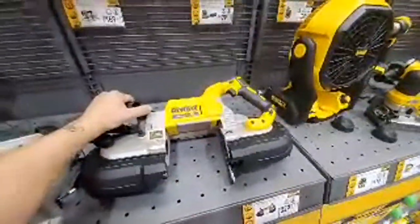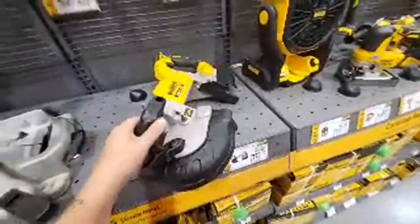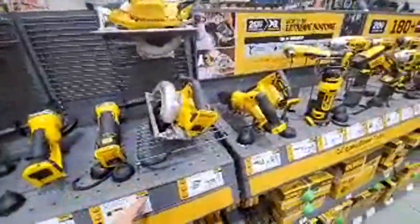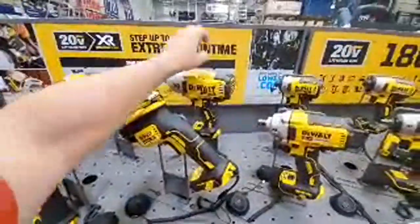We saw the Cobalt belt sander the other day. Here's the XR deep-cut band saw at $329. Nothing really too new — here's the impact wrenches.